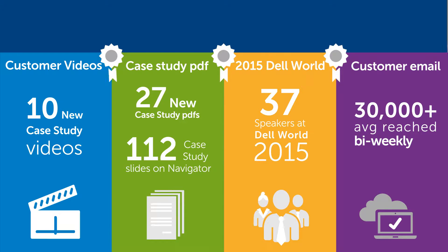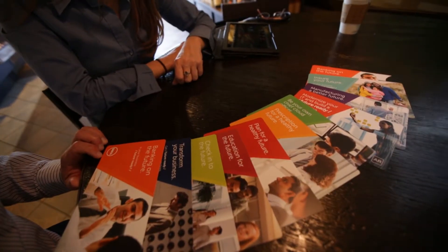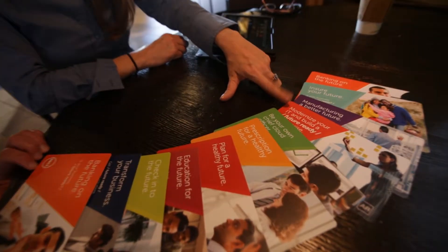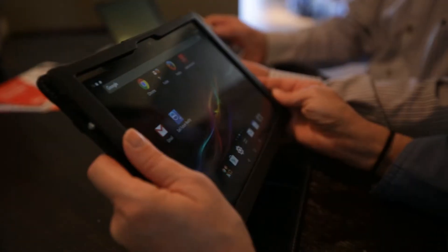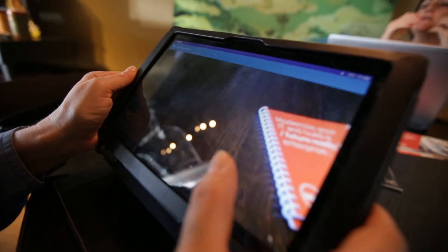To get started, download the Dell Future Reality app from the Apple or Android store. Pick a card that interests you and set it on a flat surface. Open the app and scan the graphic side of the card. You will see the associated content appear in an augmented reality environment.